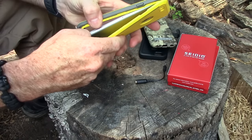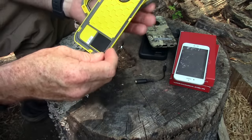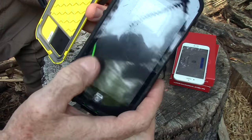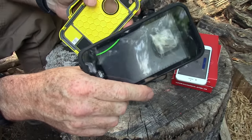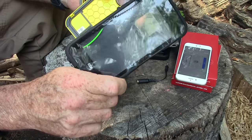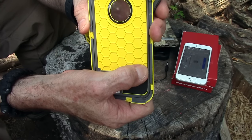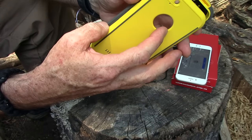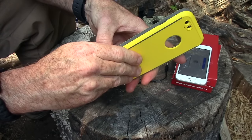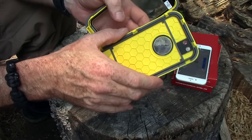Something I really like about this case: it doesn't have a separate o-ring like the LifeProof case does. On the LifeProof, that green o-ring is almost impossible to keep in the little groove when you're putting the case back together - that's the real downside of that one. The OBEX accomplishes the seal with a captured seal that's all integrated in there, and it just snaps together really well.